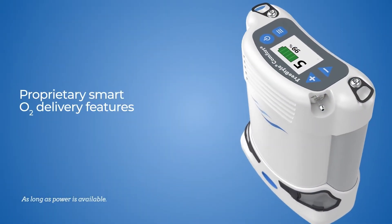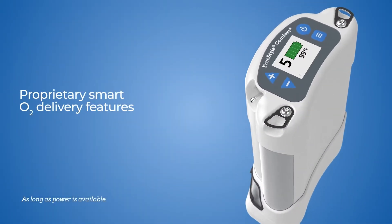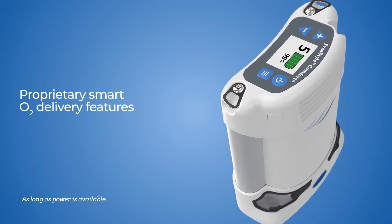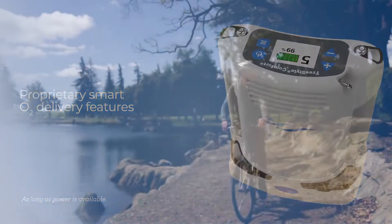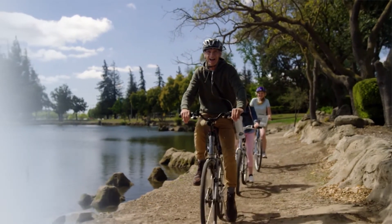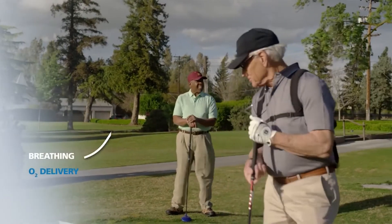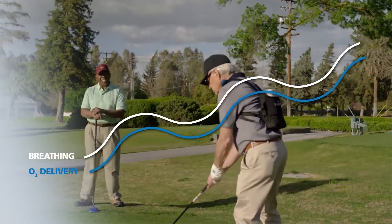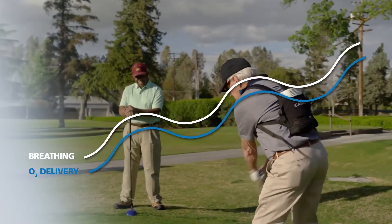With your newfound freedom, you need to have peace of mind that your portable oxygen concentrator can provide your prescribed oxygen dose in all the situations you encounter. The Comfort is the only portable oxygen concentrator with smart delivery technology to help ensure you get the oxygen you need, whatever you may be doing.